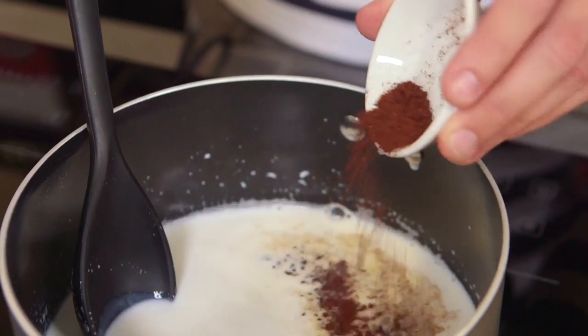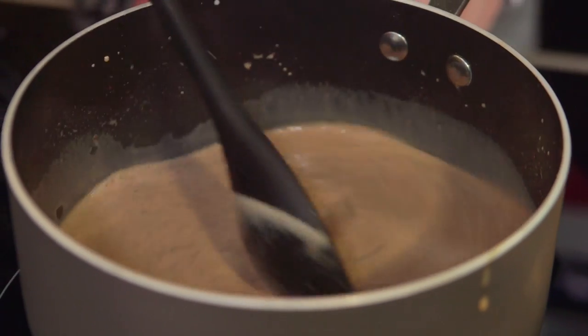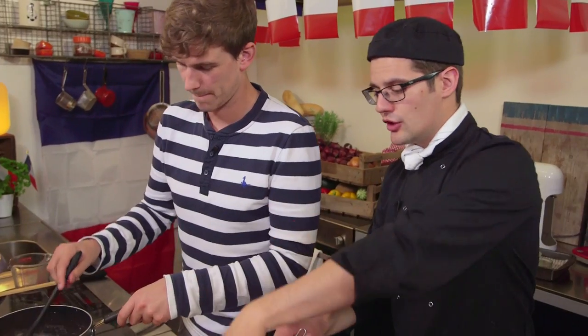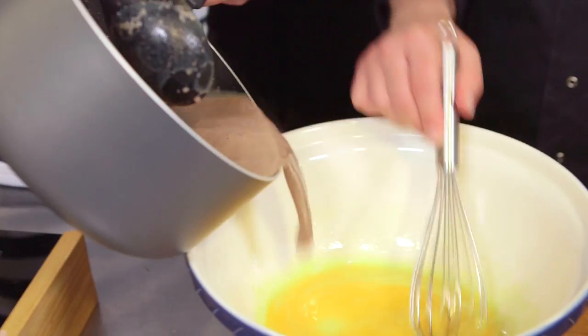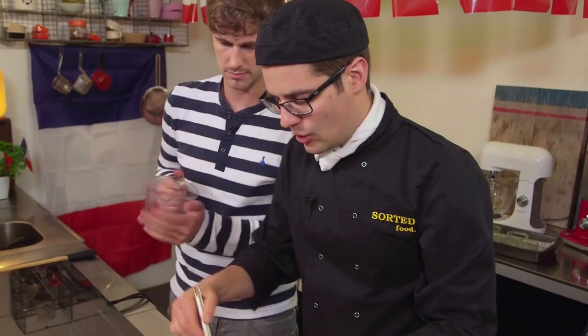Add all the other flavours — chocolate, cocoa, and coffee — into the warm milk. The cocoa kind of goes into lumps to start off with, but as it warms it all sorts itself out. With all the chocolate melted into the milk, pour it over the egg and sugar, whisking and getting down to the bottom of the bowl so no egg and sugar mix is caught.